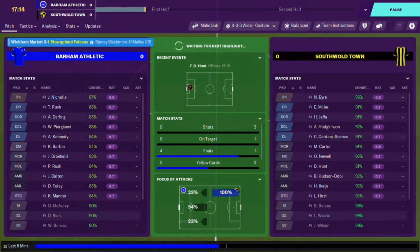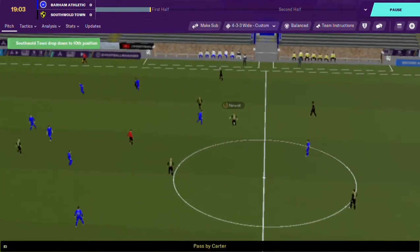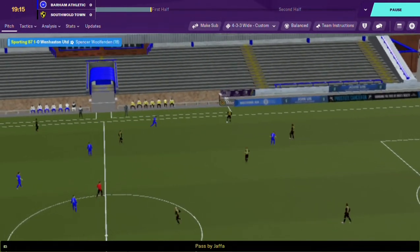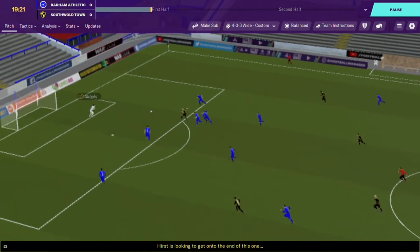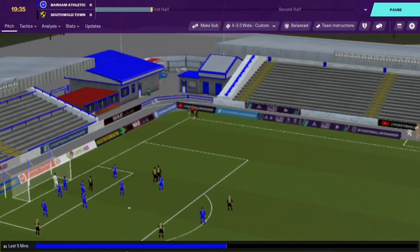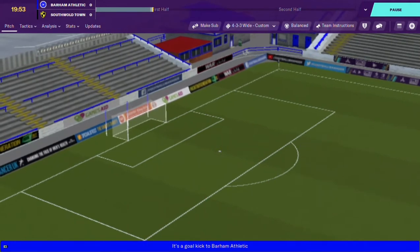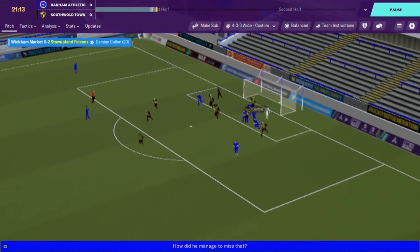Not too much happening in the first 15 minutes. Jaffa passes out to Carter, the ball is intercepted - hopefully they don't catch us on the break. Great defending. He's missed that header - oh, good save from their goalkeeper, but promising signs. We've got a couple of tall centre backs in the team. Hurst skies it over the bar from the corner.